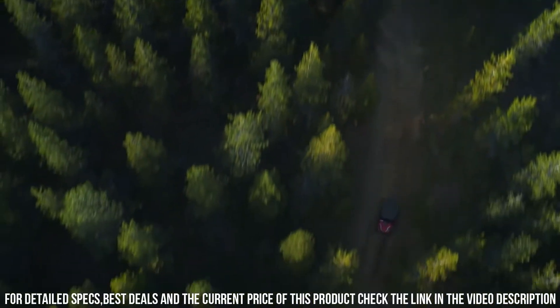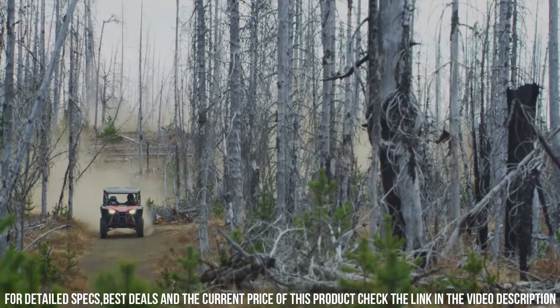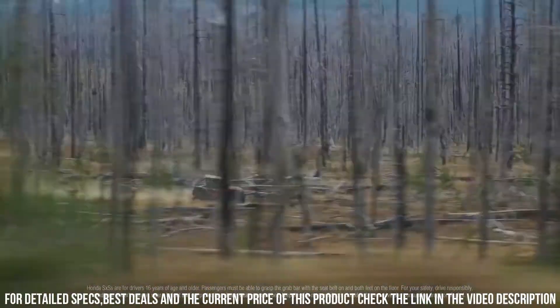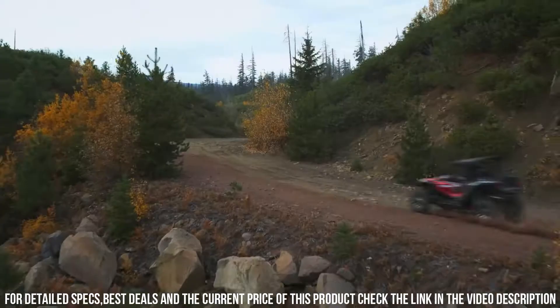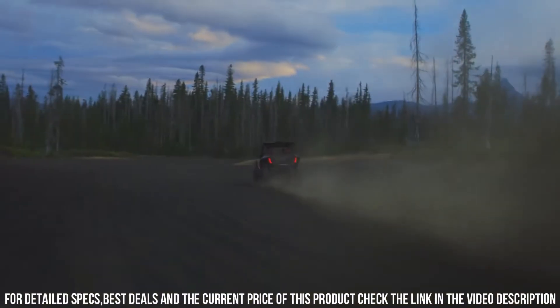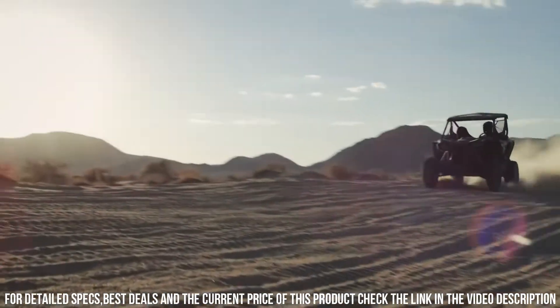Its sturdy construction and off-road capabilities make it ideal for tackling trails, dunes, and rugged landscapes. Whether you're seeking high-speed thrills, navigating challenging paths, or embracing outdoor exploration, the Honda Talon 1000R delivers an unmatched off-road experience. Unleash your spirit of adventure with the Honda Talon 1000R, where power, agility, and exhilaration unite for a thrilling ride.